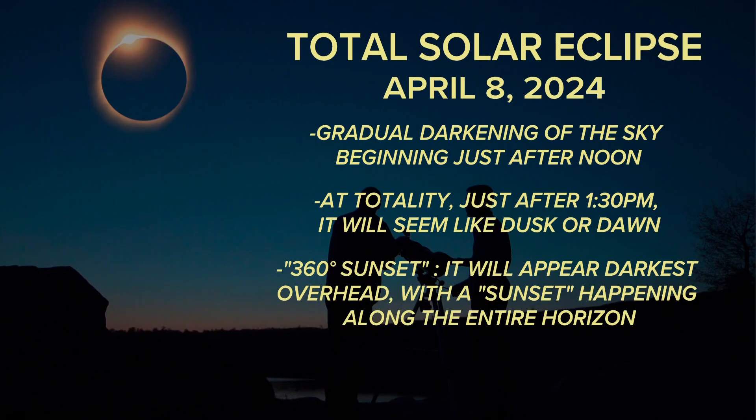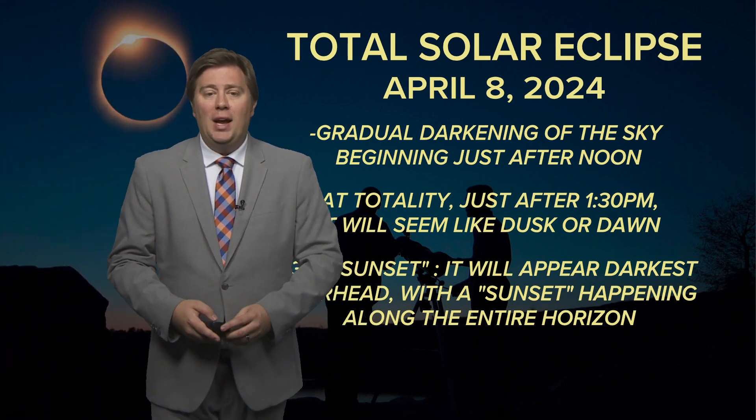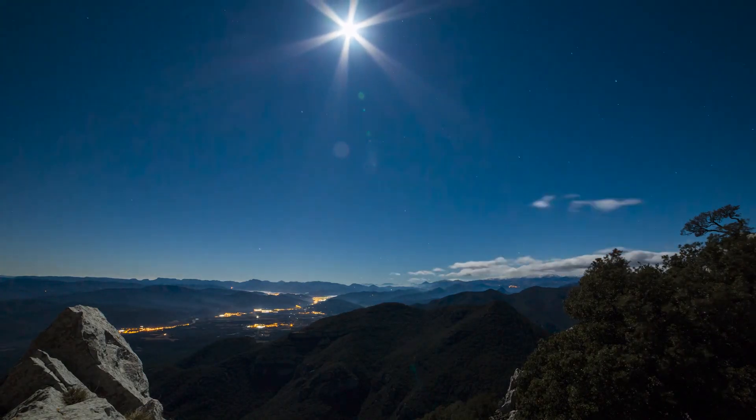During a total solar eclipse, the first and most obvious thing that will happen is a darkening of the sky. This will happen gradually at first, but by the time we reach totality, the sky will take on a hue of dusk or dawn.